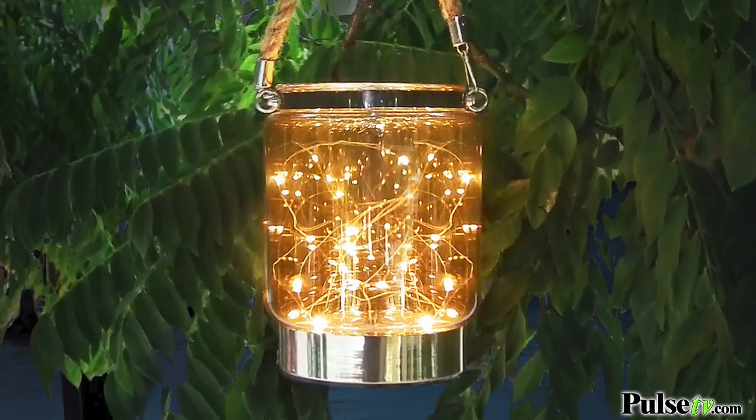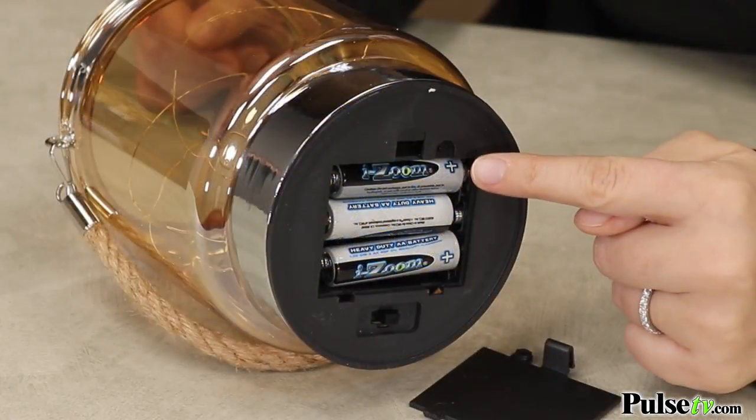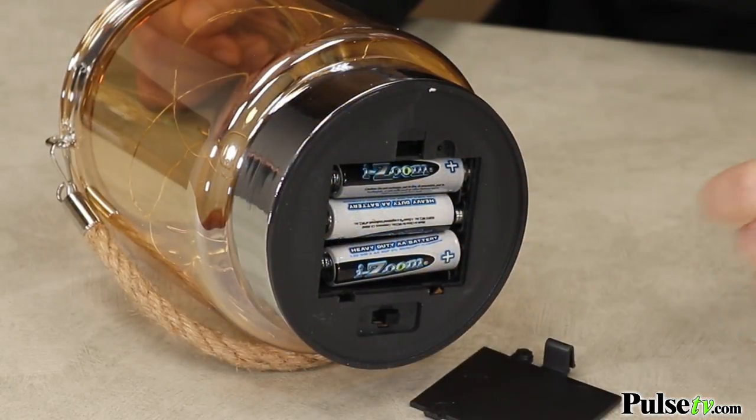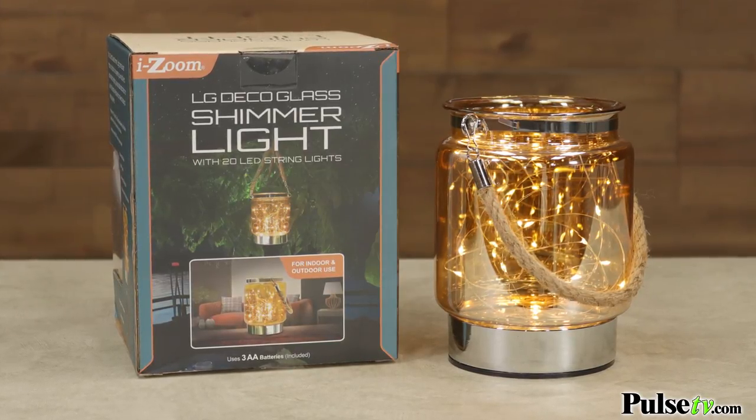I do want to mention that these are not weather-resistant, so you do want to bring them in during inclement weather, and they actually operate off of three AA batteries, which are included. We have such a fantastic deal on these that you're going to want to grab more than one to decorate your entire home, so head on over to our site and grab yours today.